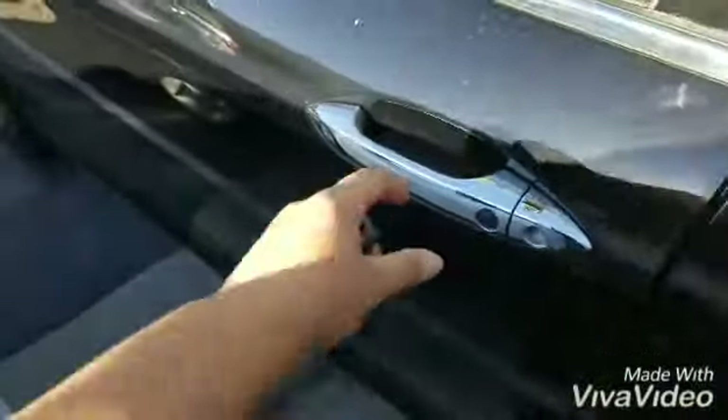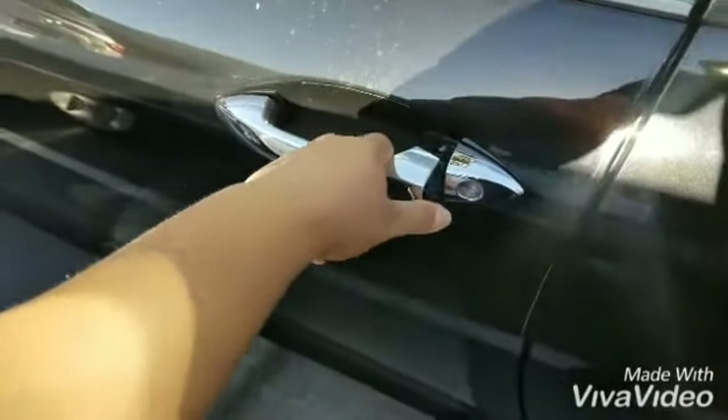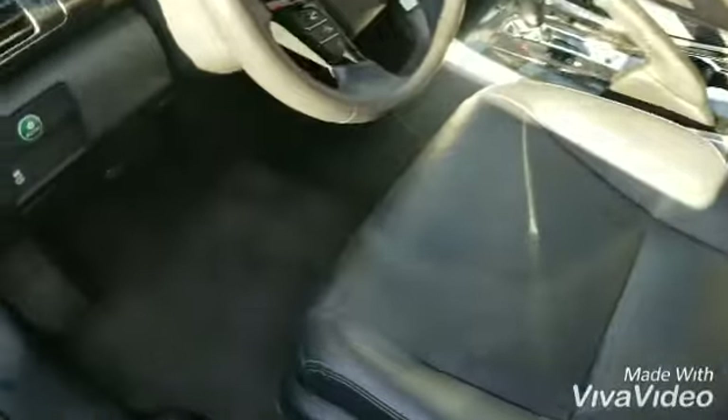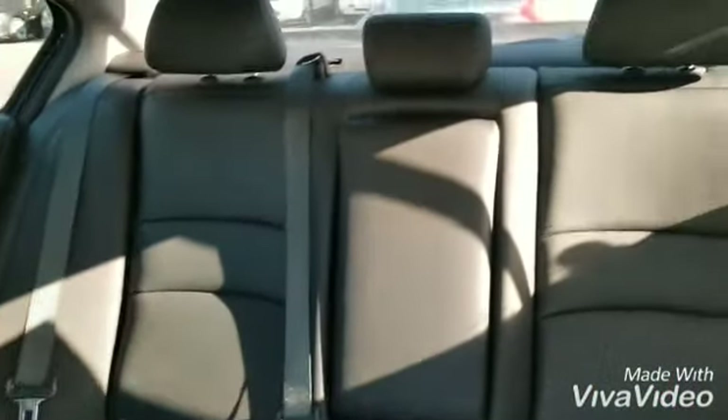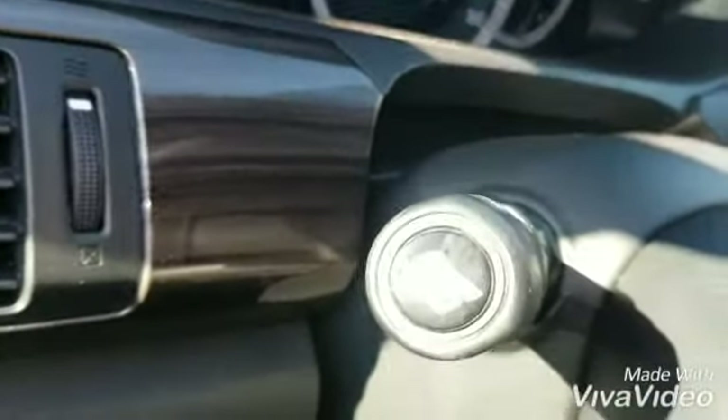Let's get inside. There we go. That light will illuminate the ground at night. Floor mats right there. Beautiful perforated leather. Right here you have an armrest with cup holders. Moonroof with sliding glass. This right here is your side camera when you're turning.